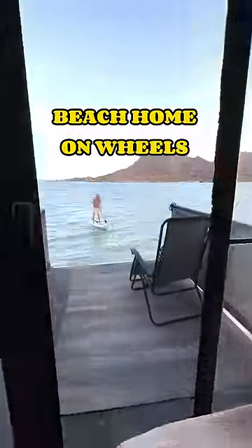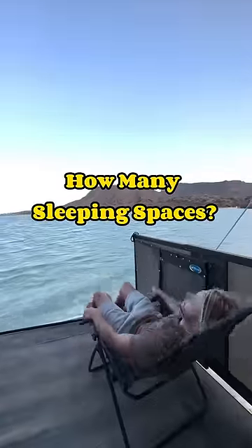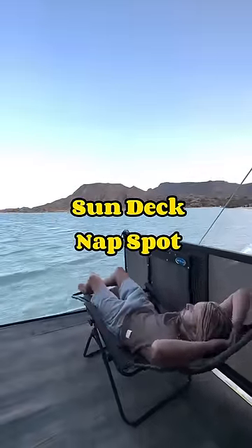Welcome to our family's beach home on wheels. I'm Blake, and I'm going to show you all the sleeping spaces we have on board, beginning with the sun deck nap spot.